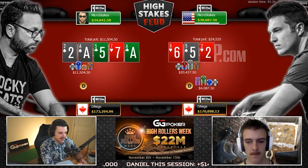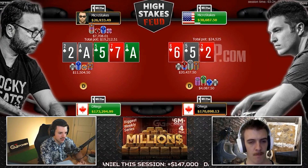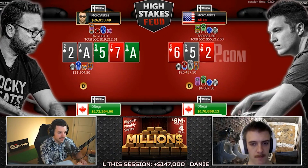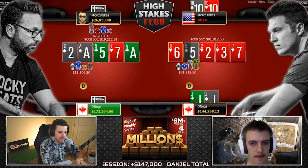Daniel with his patented 20% flop sizing in three-bet pots. Check-shove on the flop — snapped! Jacks versus tens. The backdoor flush draw gets there; Doug gets there for 81K with the backdoor hearts.